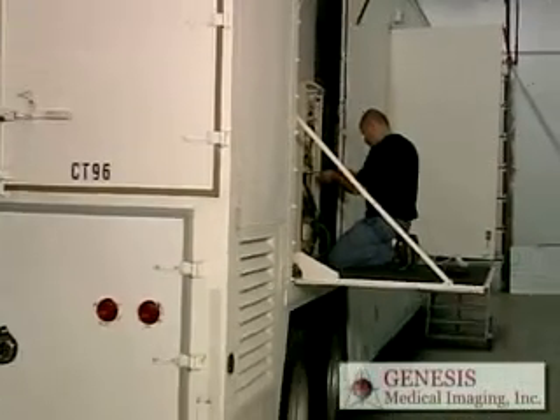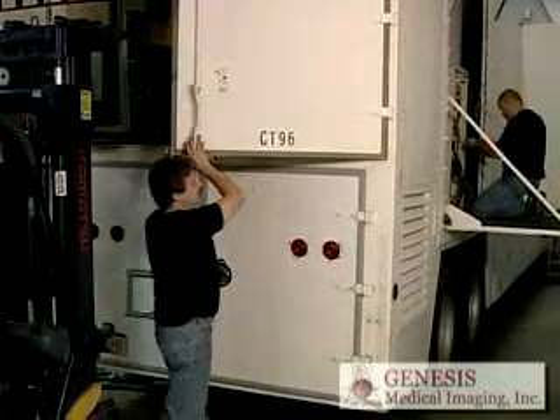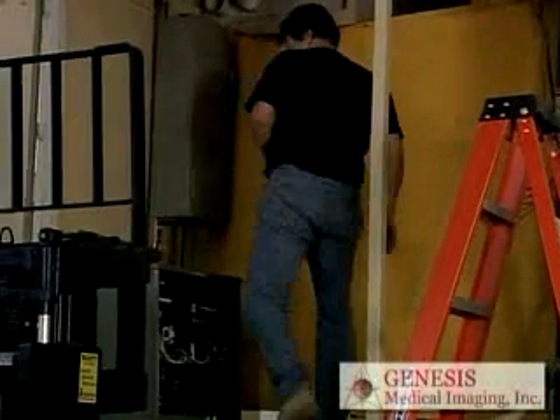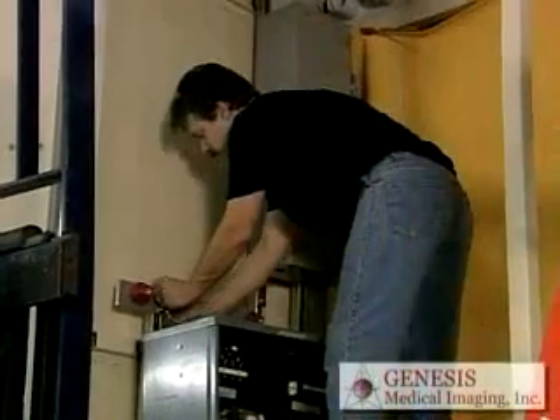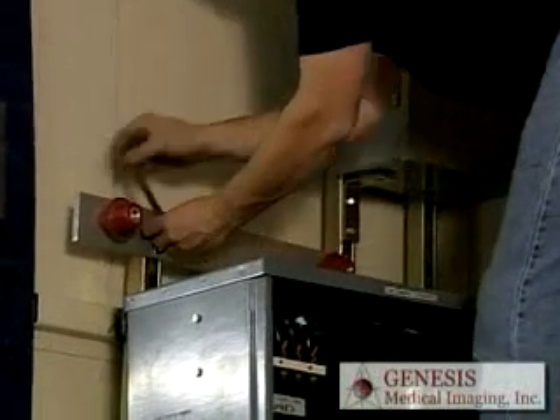At Genesis, we have the expertise, the equipment, and the resources to offer you the best mobile solution possible. Our mobiles are fully maintained and serviced by our staff of engineers and technicians. We test every system and install any new parts or system upgrades on a routine basis.